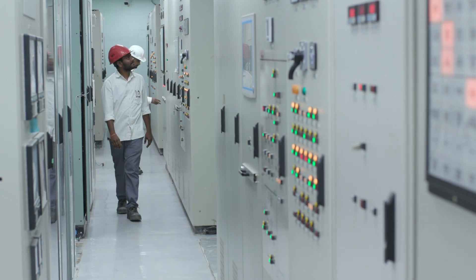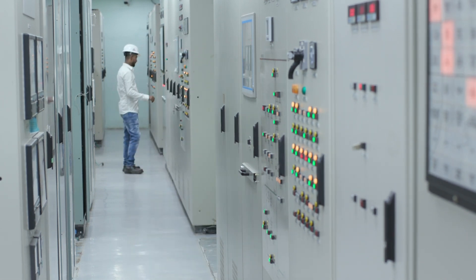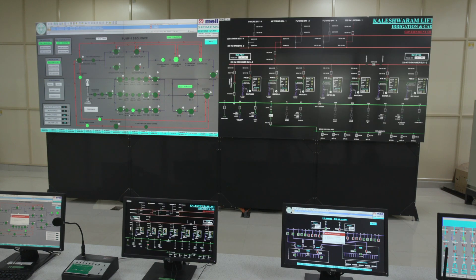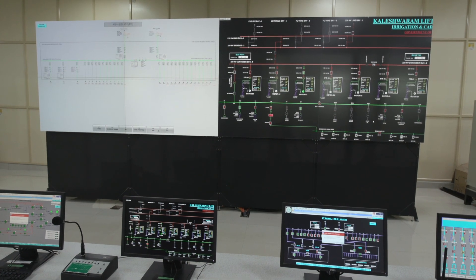MEIL has built several massive irrigation, drinking water, and power projects nationwide. To monitor those projects and leave no room for errors, we are using SCADA technology. Our projects are safe and secured under the watchful eyes of SCADA.